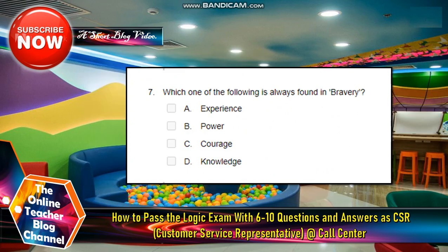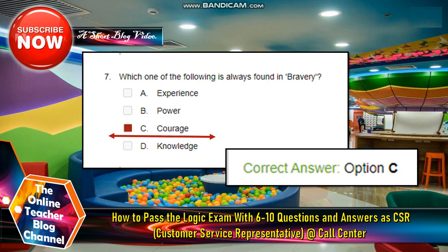Number seven: Which of the following is always found in bravery? A — experience. B — power. C — courage. D — knowledge. The answer for this is letter C, which is courage.